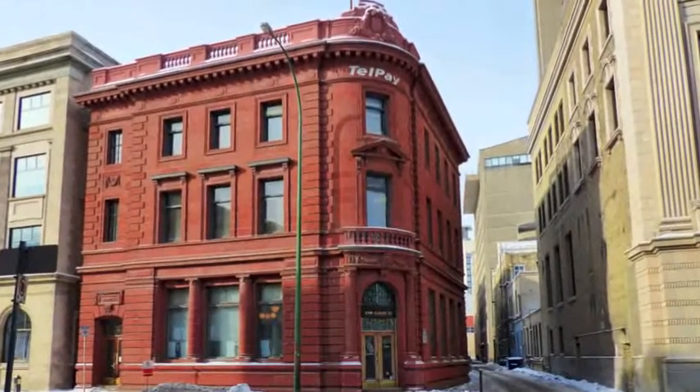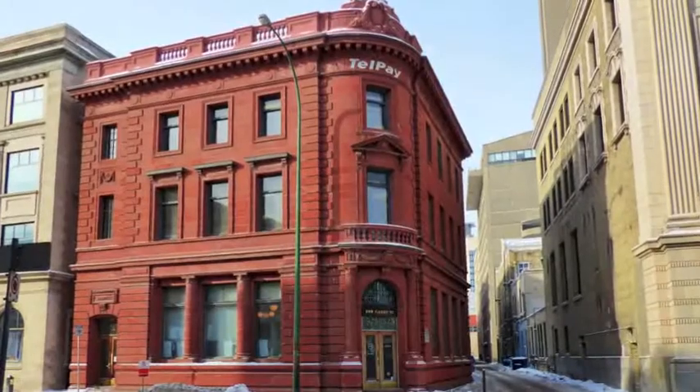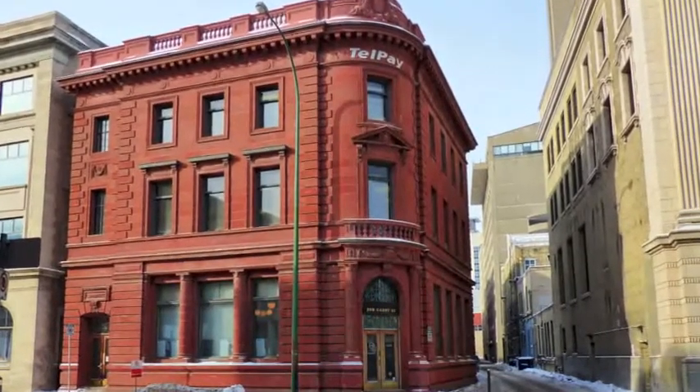Hello, this is Beau Kaufman of Remax Performance Realty, talking today about the Telpe building which is located at 298 Gary Street in downtown Winnipeg.